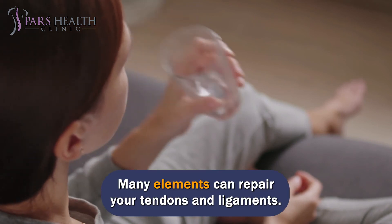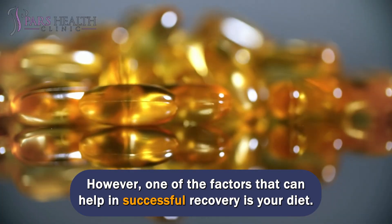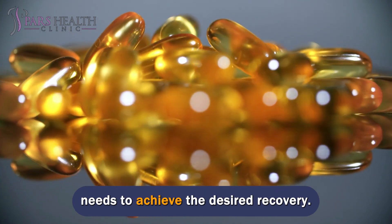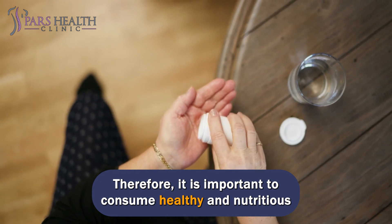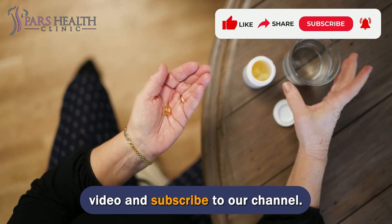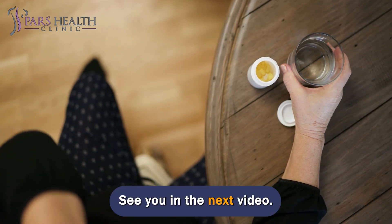Many elements can repair your tendons and ligaments. However, one of the factors that can help in successful recovery is your diet. A balanced diet provides you with all the nutrients and vitamins your body needs to achieve the desired recovery. Therefore, it is important to consume healthy and nutritious foods that promote recovery. If you are interested in videos like this, make sure to like this video and subscribe to our channel. We hope you have a wonderful day. See you in the next video.